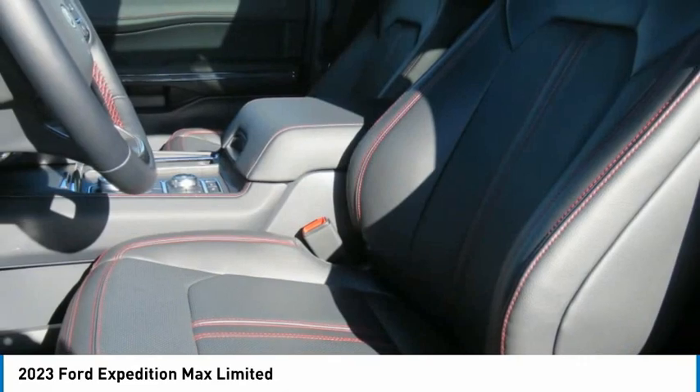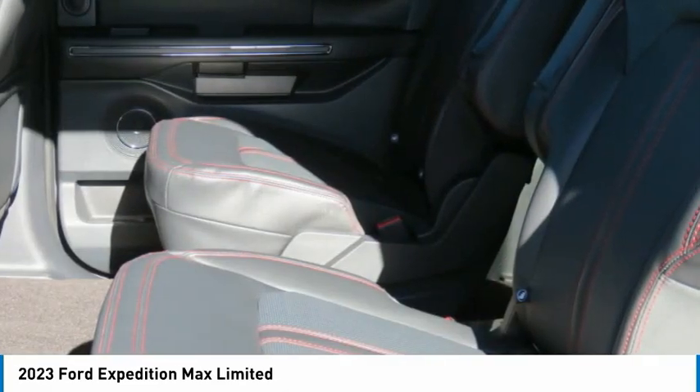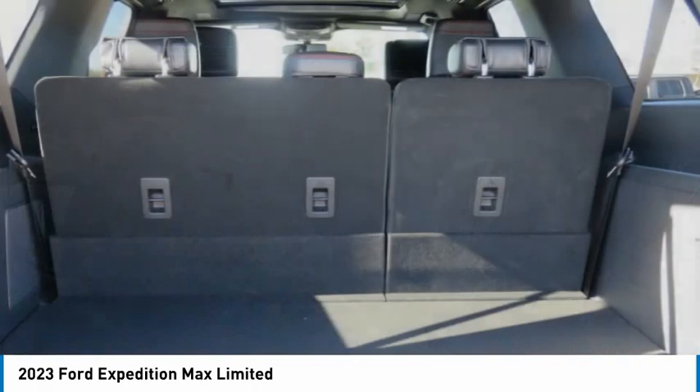Headlights auto off. If you like it online, you'll love it in your driveway. Take it for a spin today.